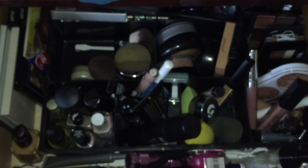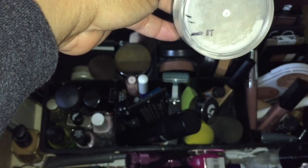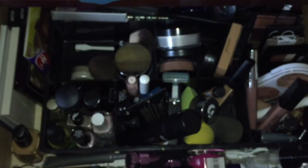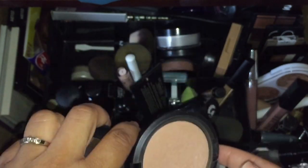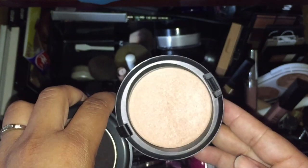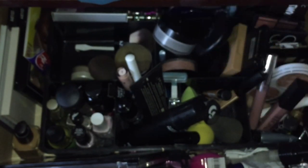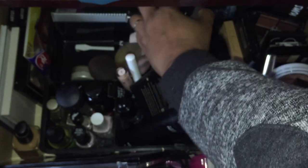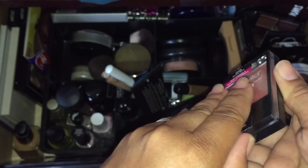For powder, I have the MAC Mineralized Skin Finish in there, and I still want to get through this — almost done, which is great. For setting, let's talk bronzer — I have these already, so I'll stick those in. I'm also going to keep in this product that's kind of like a setting powder for your face that gives some sheen. I like to glow even in the winter months, so I'll put that in.